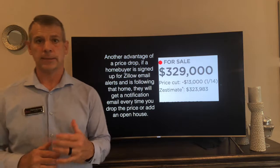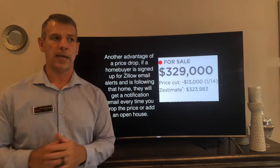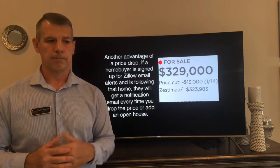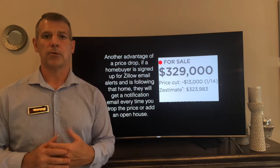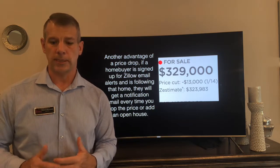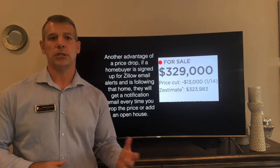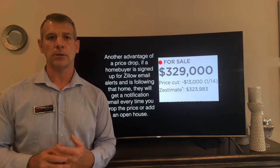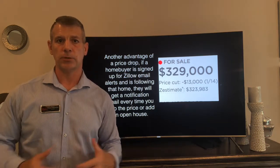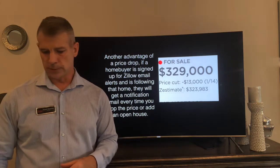Another advantage to changing the price is that if people have saved your home and are subscribed to Zillow's system, they'll get an automatic email saying that the price has been changed on a property they're interested in. So if you change the amount a couple thousand dollars, everyone interested in your property will get an email that the price has been reduced, and it gets them back to your page.